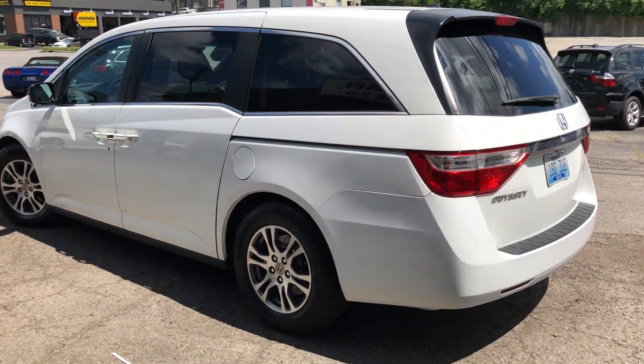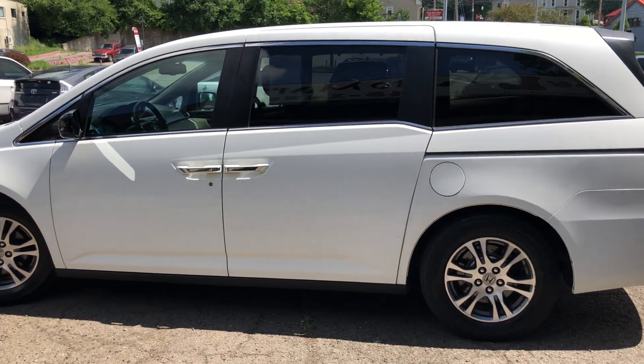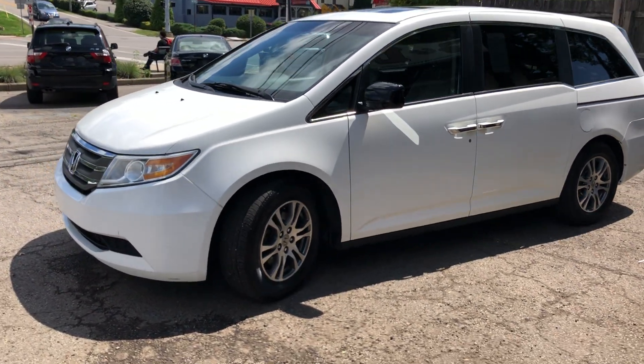As you can see, cosmetically it has a little scratch on the bumper, which we touched up, and on this slider at the back right there are three small scratches — also touched up. You can't really tell.